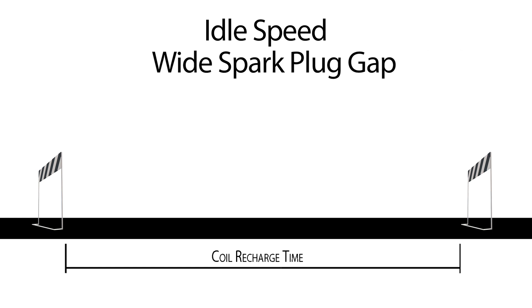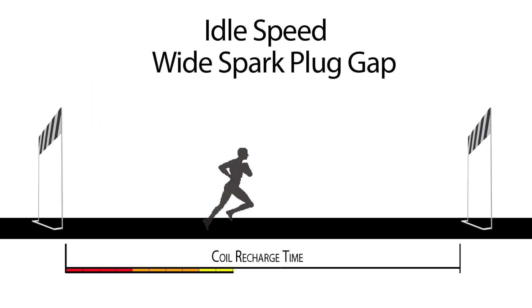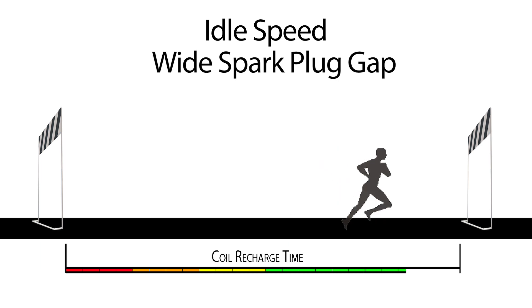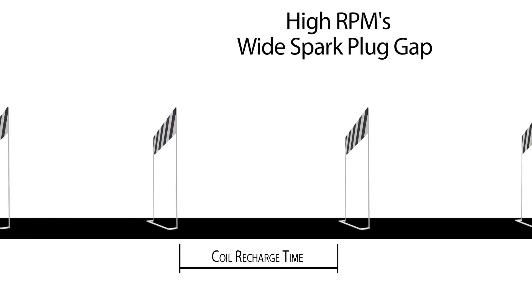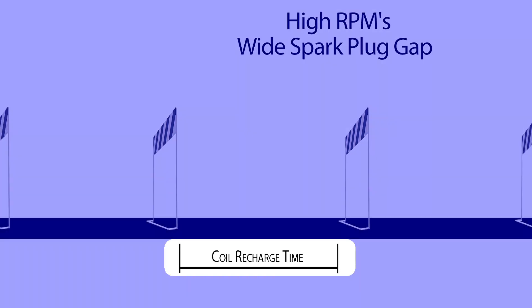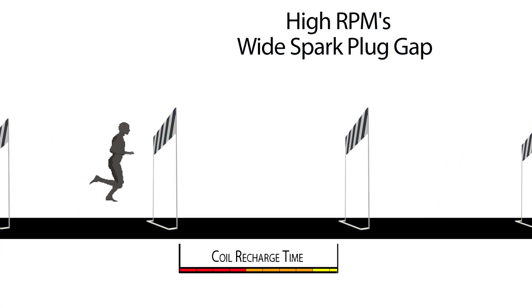Now, on a plug that has a wide gap, the size of the hurdle has dramatically increased, making it harder for the spark to jump over it. Take that bad plug scenario and increase the RPMs with aggressive driving or tuning, and the recharge time for the coil is reduced. When the spark tries to jump over the hurdle, sometimes there isn't enough charge in it and it can't make the jump, creating a misfire.